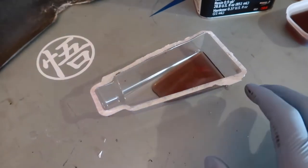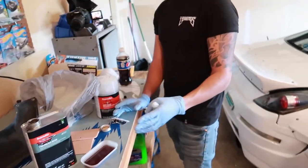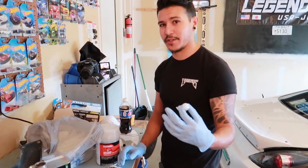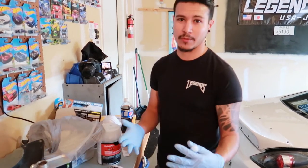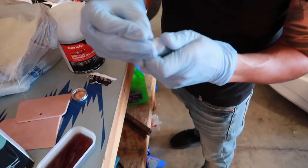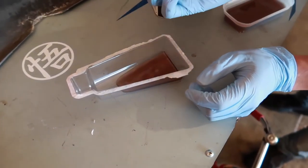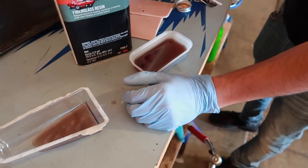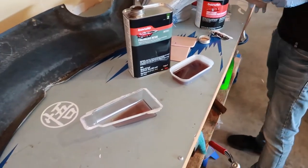Right here we have the resin in a container. You actually don't need as much as you think. It all depends on the size of what you're doing — since we're doing something small, you don't want too much. When you add the hardener, you want to make sure the ratio is right: too much resin and not enough hardener and it won't dry at all. Poke a small hole in the hardener and add just a little. The resin alone won't change or dry — it's only once you add the hardener that it starts to set.